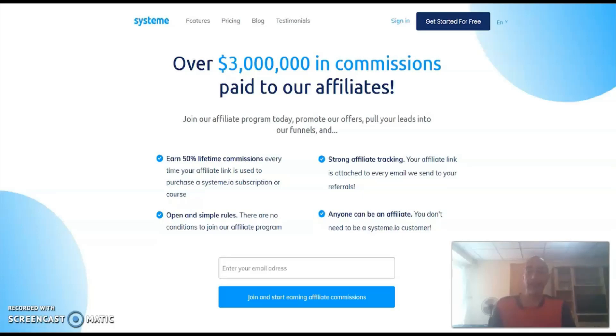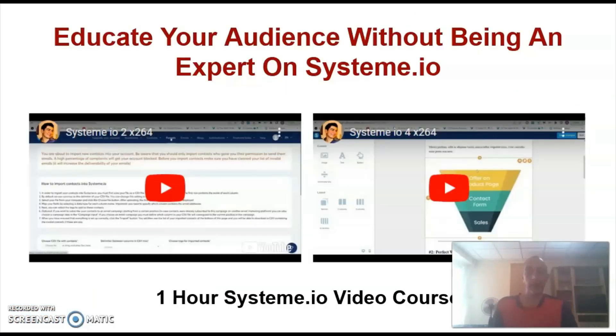Why am I telling you all this? Because most people tend to stay with the platform once they see their business is growing and they have to upgrade to a paid plan. You can take advantage of that by being an affiliate for Systeme.io. Several affiliates have already made five and even six figures promoting Systeme.io — they are just giving away a free system, which is an easy sell. Afterwards, they educate their subscribers on how to use the platform. You can do exactly the same by utilizing Sorin's PLR videos to educate your audience.